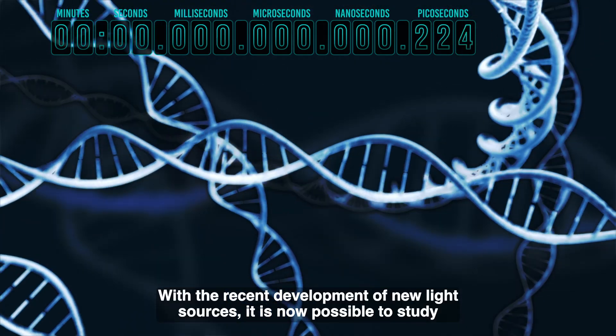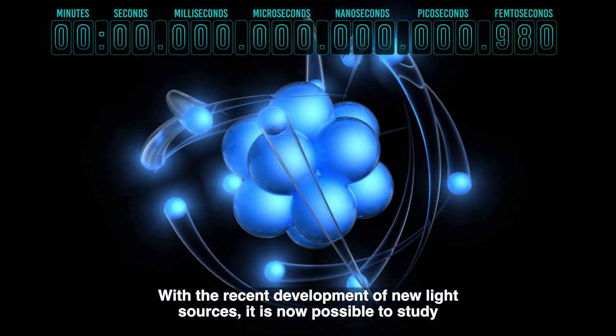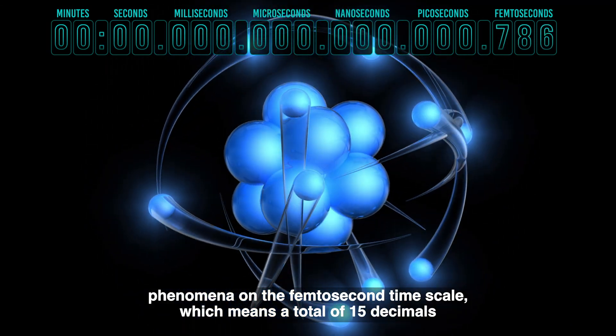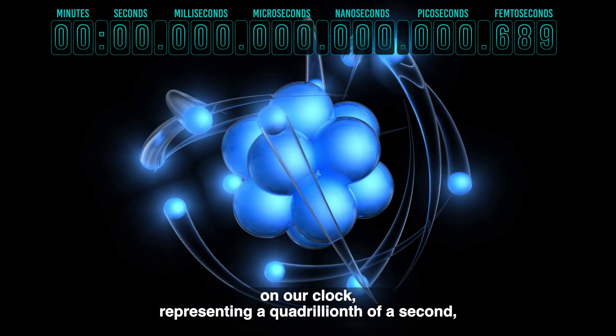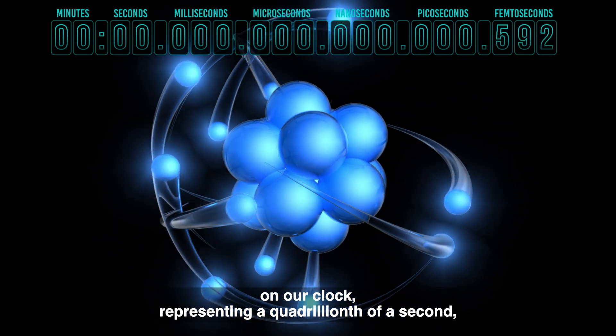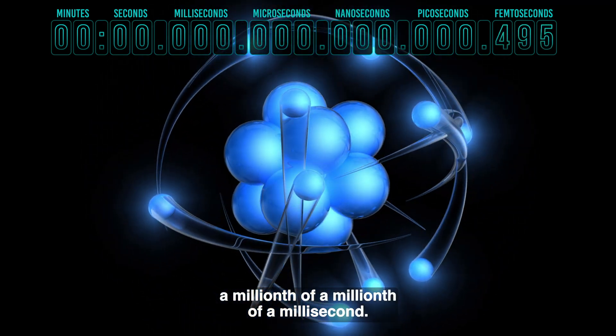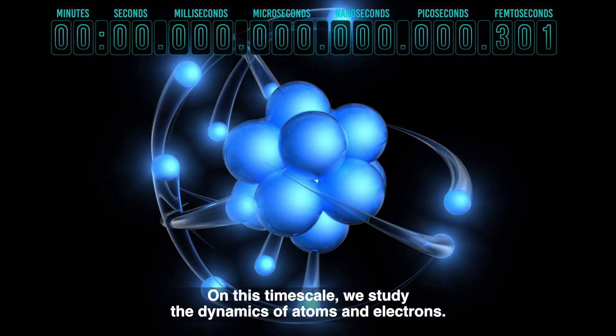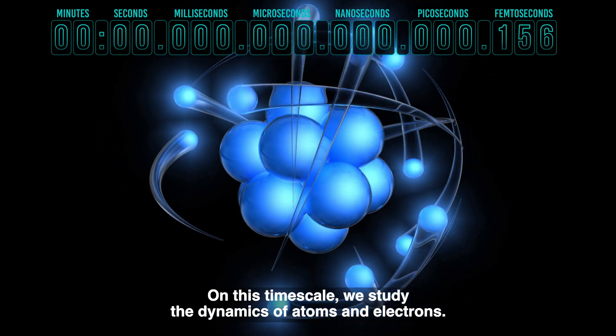With the recent development of new light sources, it is now possible to study phenomena on the femtosecond timescale, which means a total of fifteen decimals on our clock, representing a quadrillionth of a second — a millionth of a millionth of a millisecond. On this timescale, we study the dynamics of atoms and electrons.